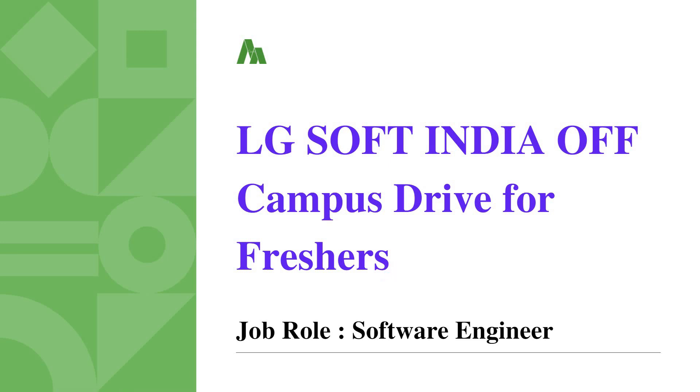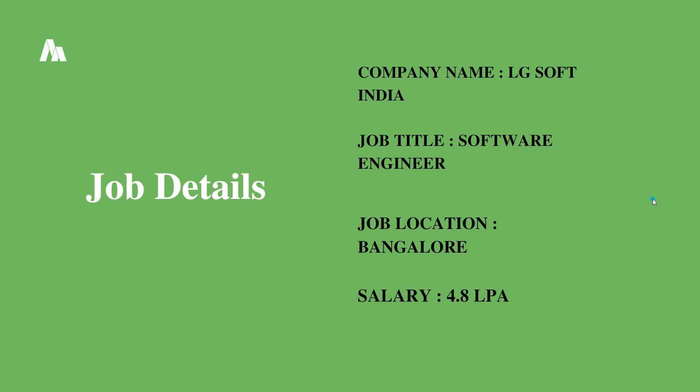Hello friends, welcome to Insight Learners. In this video we have a job update: LG Soft India campus drive for freshers. The job role is Software Engineer, and we shall see the job details and the skills needed for this job role.